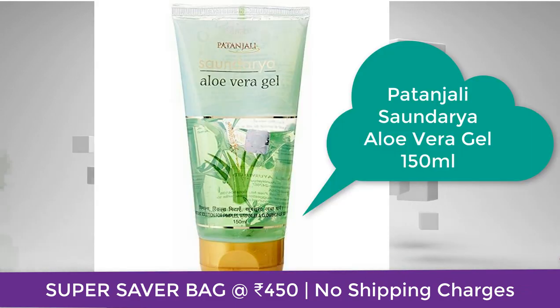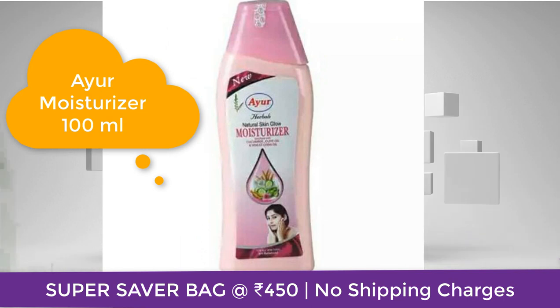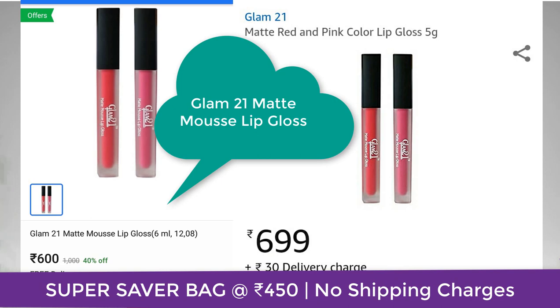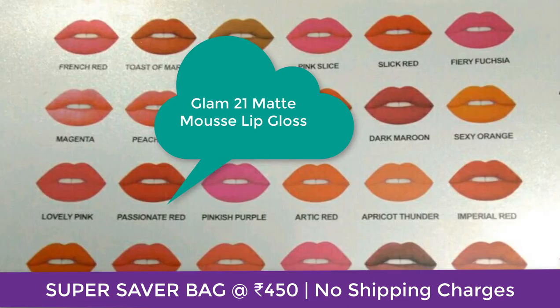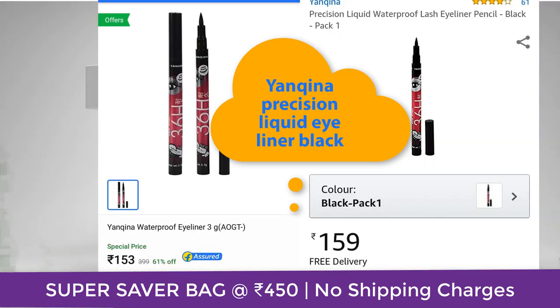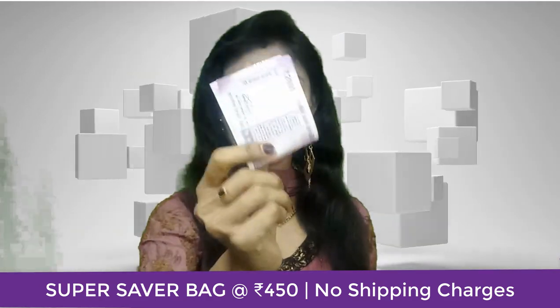In this November bag you're getting Patanjali Sauvirya aloe vera gel of 150ml, an iron moisturizer 100ml, Blue Heaven strawberry lip balm 9 grams, Glad21 Mad Matte lip gloss in a shade of your preference, and also Yanqina precision liquid eyeliner in black.